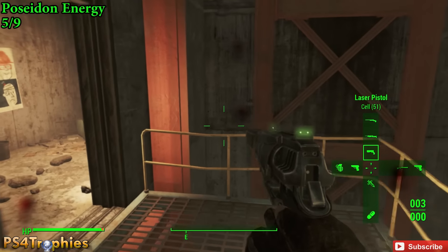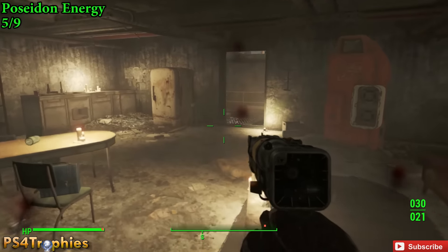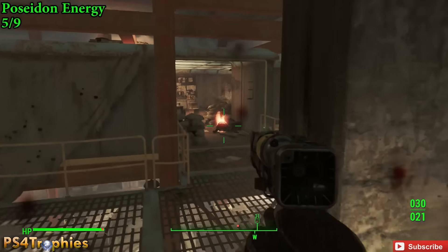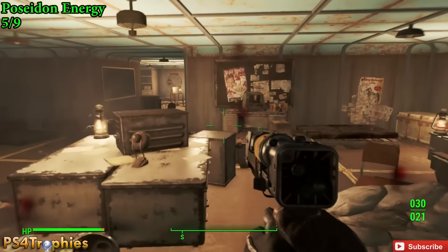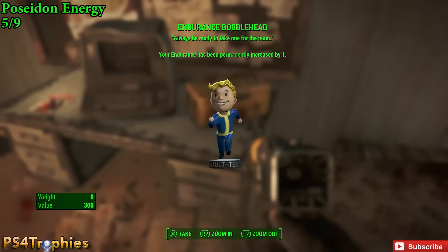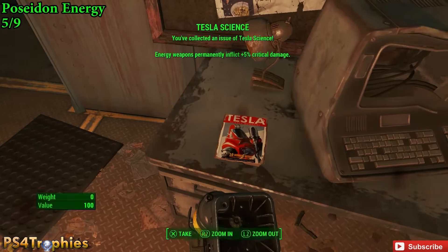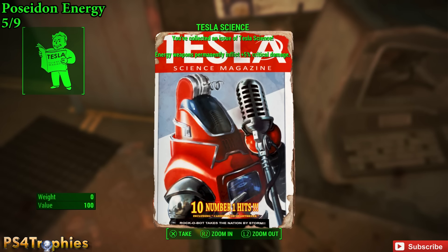I'm just going around trying to kite him away from the magazine and the bobblehead, which we'll see here in just a second. So from the roof, just go down one level and you'll find the endurance bobblehead. And then just to the left of it on the same table is the Tesla Science — two for one there.